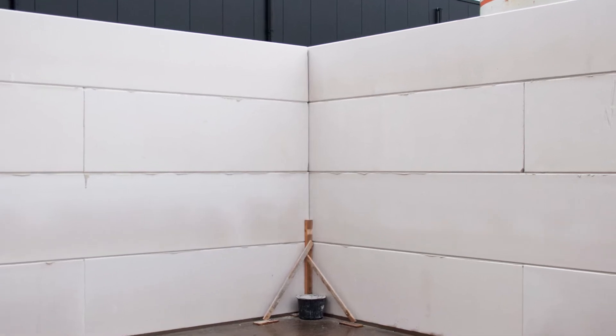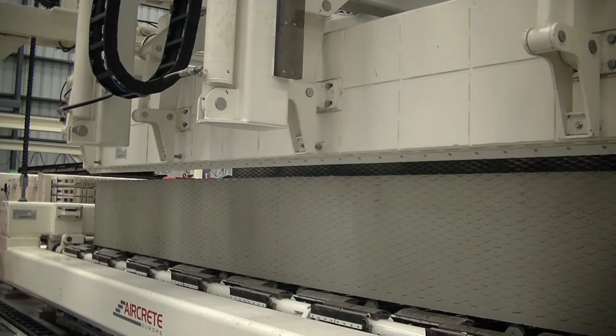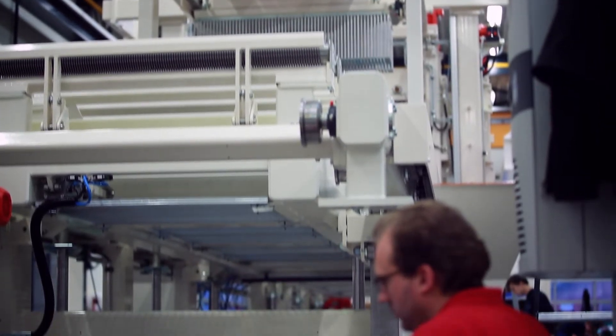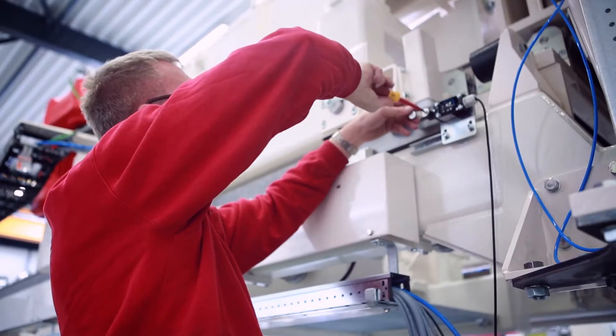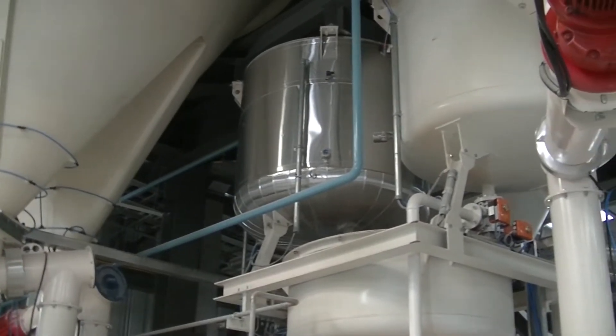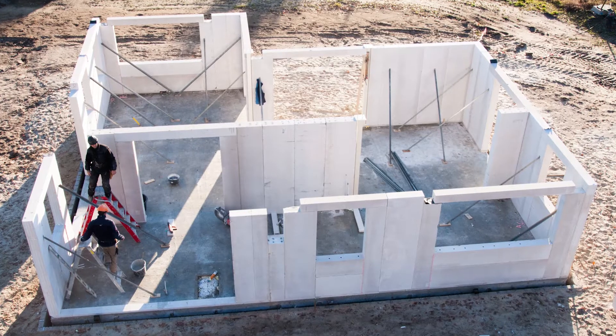Based on 40 years of industry experience and work in over 100 AAC plants worldwide, we provide expertise to your projects. In addition to supplying the leading AAC panel technology, we also service and optimize production in existing plants. We create solutions for your market.